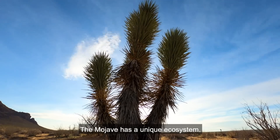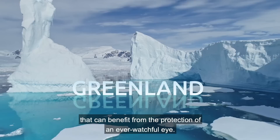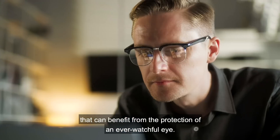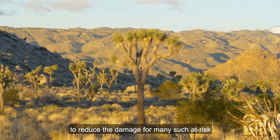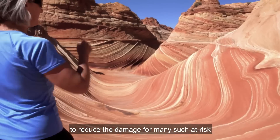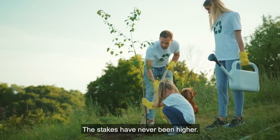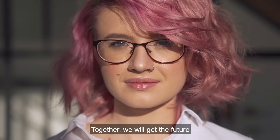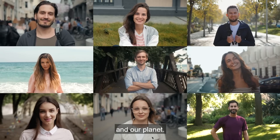The Mojave has a unique ecosystem, but it's not the only natural wonder that can benefit from the protection of an ever-watchful eye. Capgemini is leveraging data and AI to reduce the damage for many such at-risk natural environments around the world. The stakes have never been higher. Together, we will get the future we want for our people, our society, and our planet.